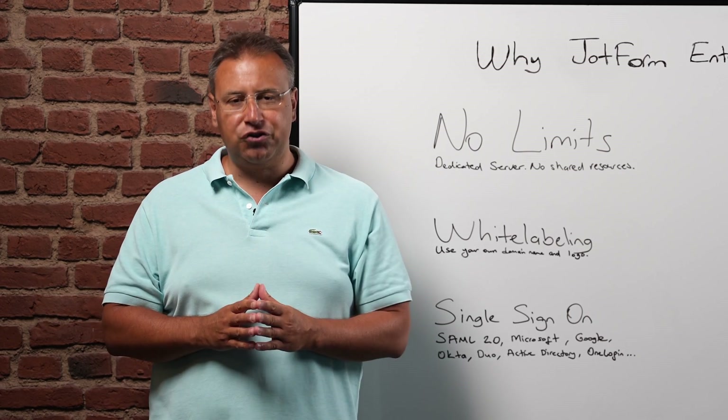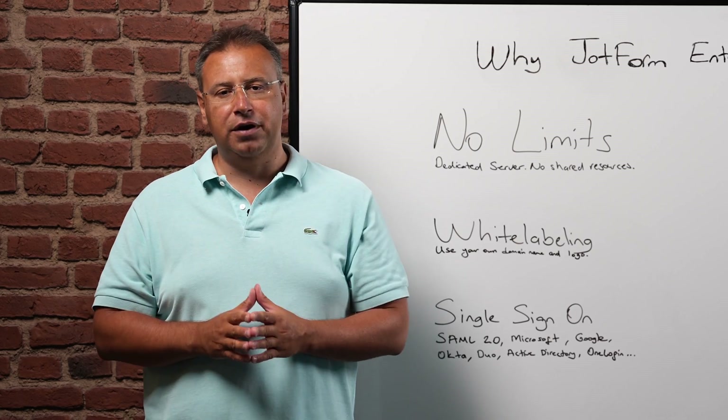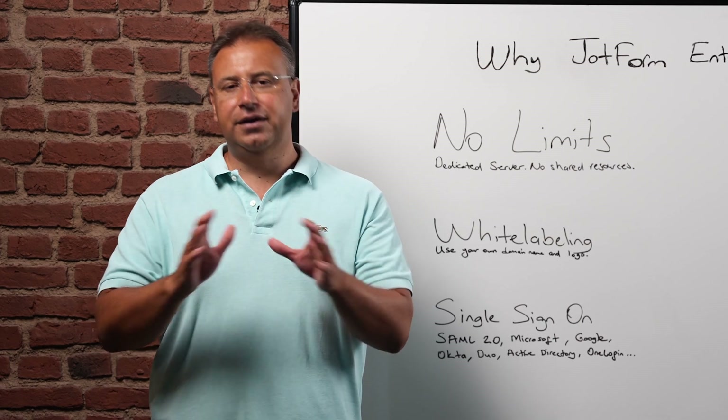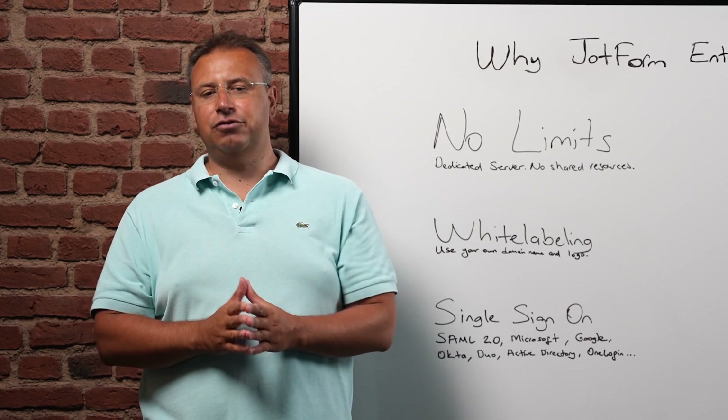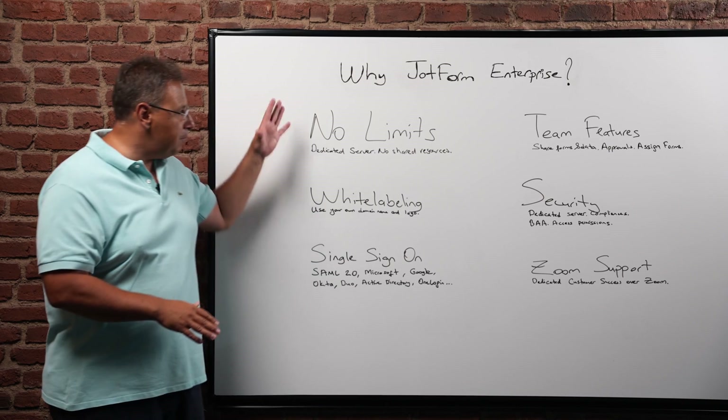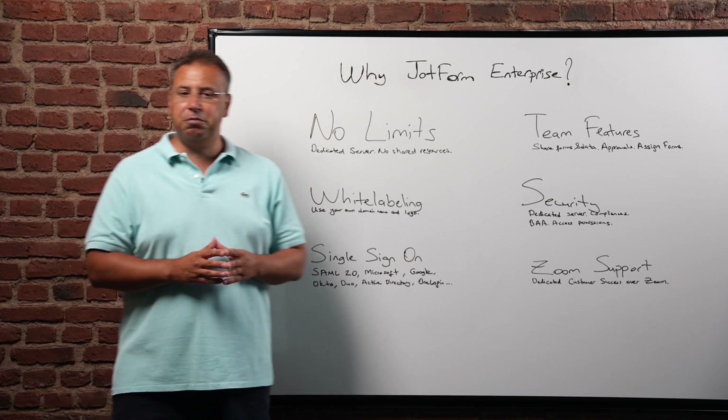800 major companies around the globe use JotForm Enterprise, including Red Bull, Ford, Adobe, Netflix, and the American Heart Association. Today, I want to talk about why JotForm Enterprise might be the perfect solution for your business.